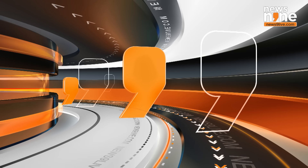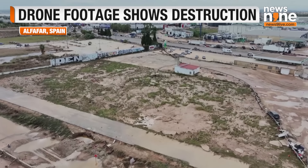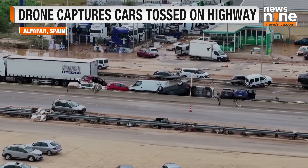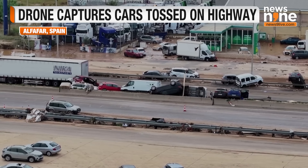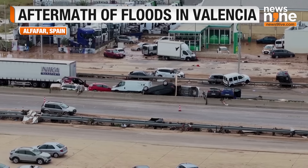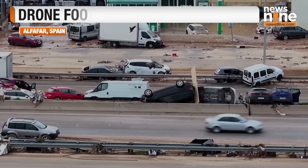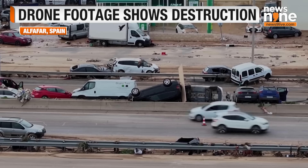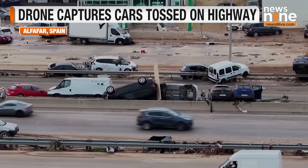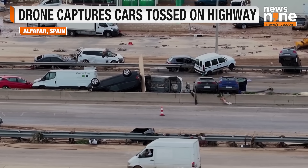Another drone video captured the destruction from the Spanish floods and the cars piled up in the Valencia region, following the devastating floods that hit that eastern Spanish region. Meteorologists have said that a year's worth of rain fell in just eight hours in parts of Valencia. The floods battered Valencia's infrastructure, sweeping away bridges, roads, and rail tracks, and submerging farmlands in a region that produces about two-thirds of the citrus fruit grown in Spain.